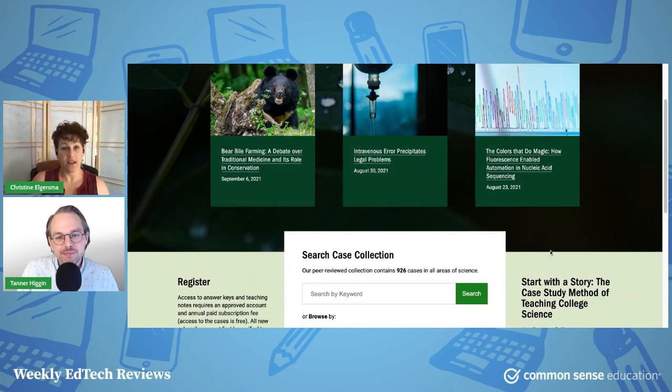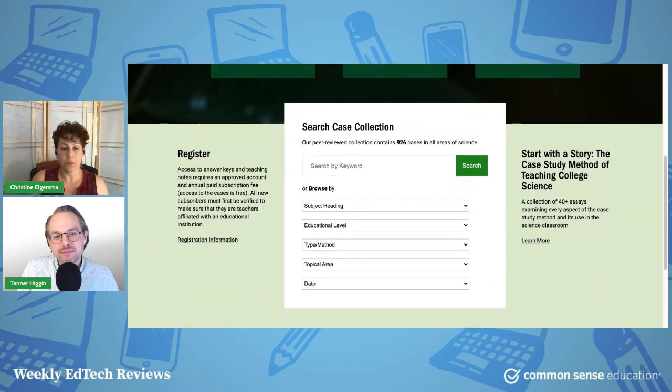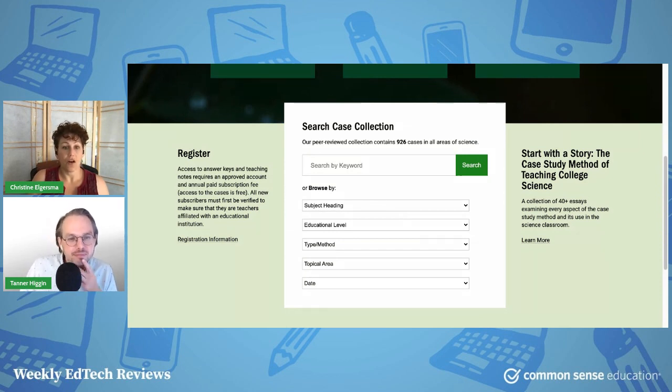The site has lots of different real-life case studies covering a huge variety of topics in a large variety of formats. You can browse case studies that focus on scientific topics, but also topics like social justice, cryptids, pseudosciences, and all kinds of things that could be really interesting across a variety of subject-matter classrooms. You can search across a long list of different sciences.